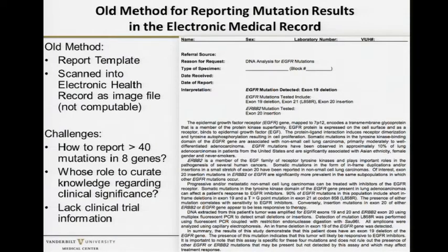At many hospitals there's a scanned PDF from the molecular pathology lab that goes into the chart. It's very hard to find that report and hard to see where the result is. The challenge for us was really how do you start to report multiple mutations in multiple genes at the same time, and whose role is it to curate all of that knowledge.